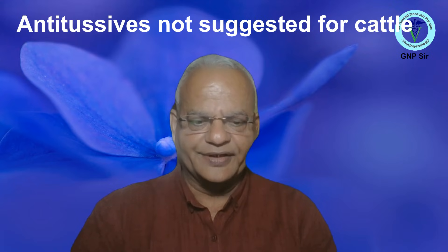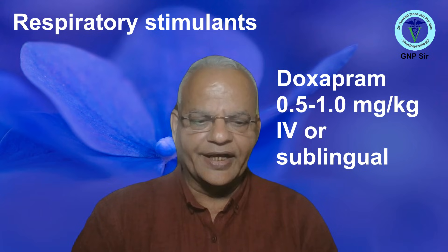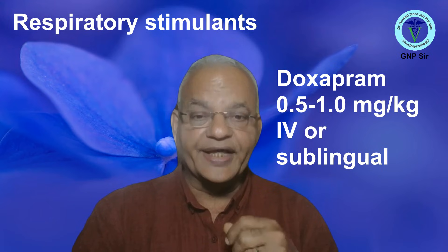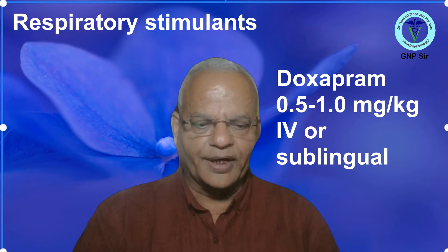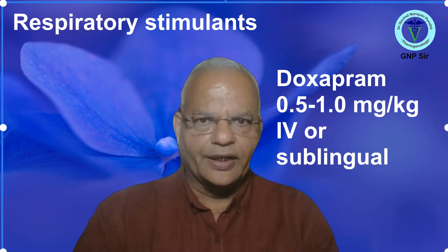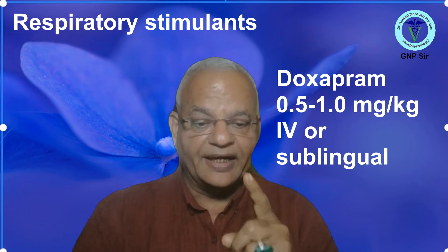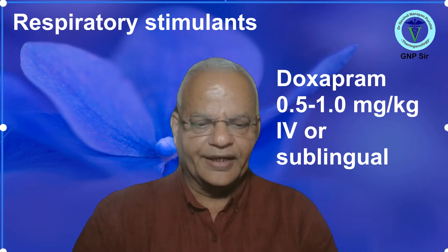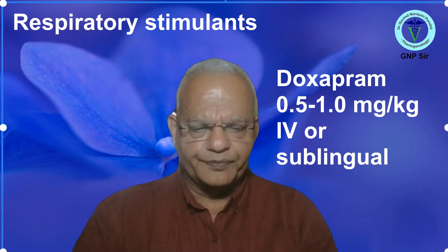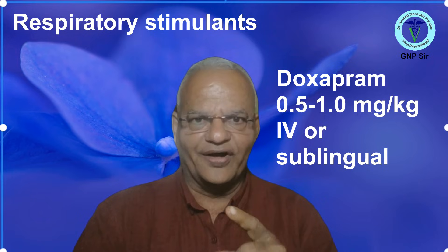Regarding respiratory stimulants, a lot have been mentioned, but commonly these drugs stimulate breathing and are occasionally used in neonatal calves or during anesthetic recovery. The commonly used respiratory stimulants for cattle are doxapram or caffeine. Doxapram can be administered to calves as a sublingual dose or given intravenously at a dose rate of 0.5 to 1 mg per kg body weight by slow IV injection or sublingual placement. It can be repeated if needed after 15 to 20 minutes.